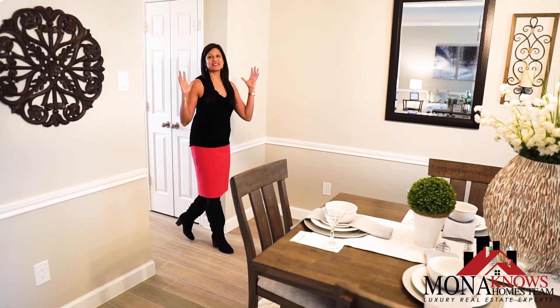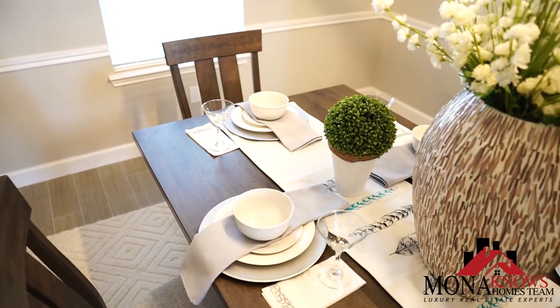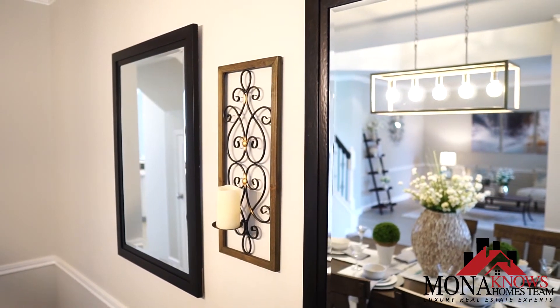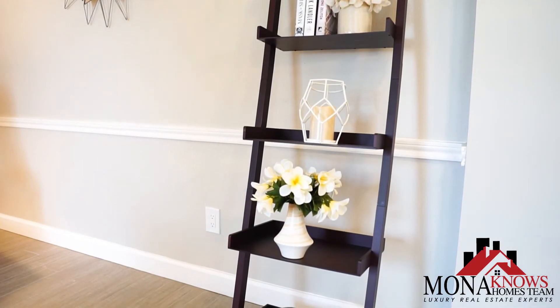As you walk into this beautiful home, you have an amazing formal dining room with plenty of space for entertaining all of your guests. You're gonna love the formal living area in this house — it's perfect for relaxing, having a cup of coffee, and recharging for the next day.